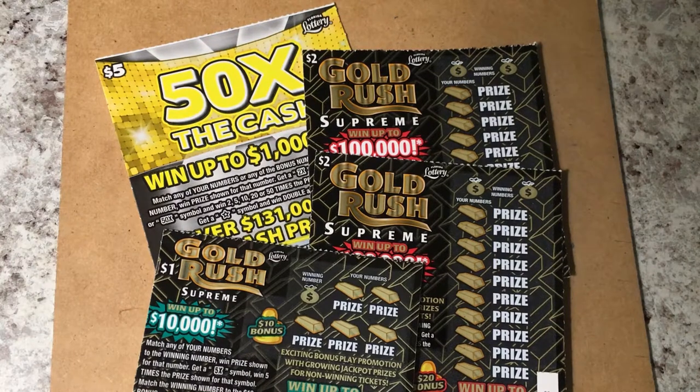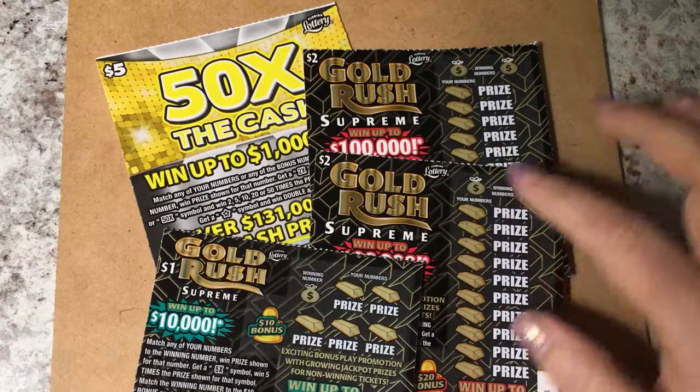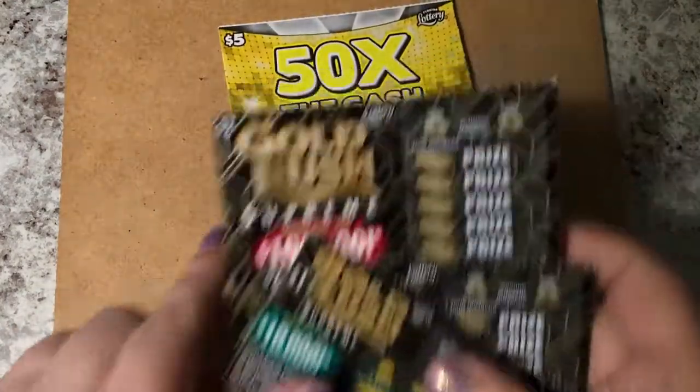I have a 50x and I have a couple of Gold Rush two-dollar tickets and one one-dollar ticket. The 50x is five dollars — low boy love, that's what I'm looking for, I need it so badly. Let's see what we find.